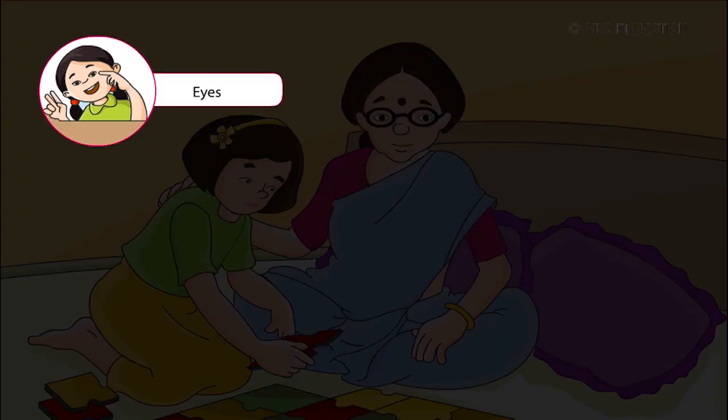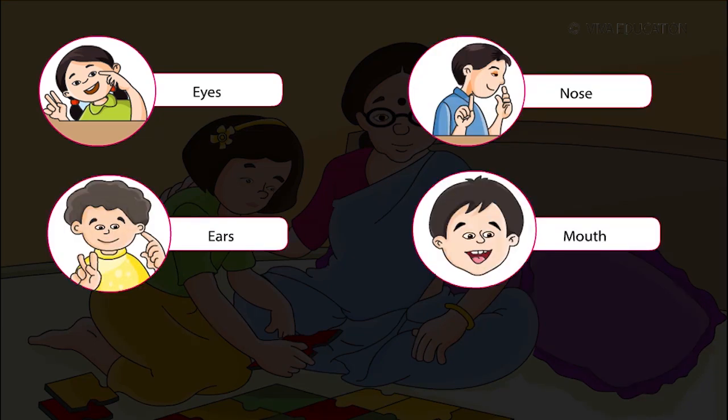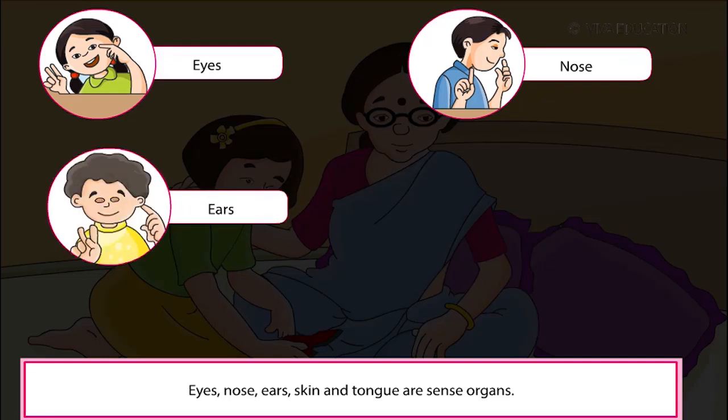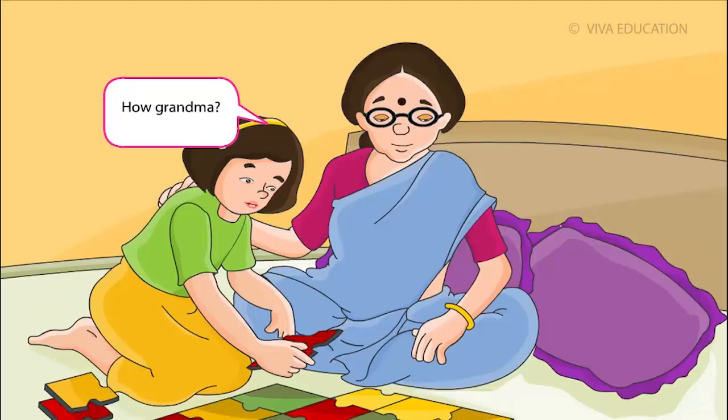Our face contains eyes, nose, ears and mouth. Eyes, nose, ears, skin and tongue are sense organs. Our sense organs help us to know about the things around us. How, Grandma?